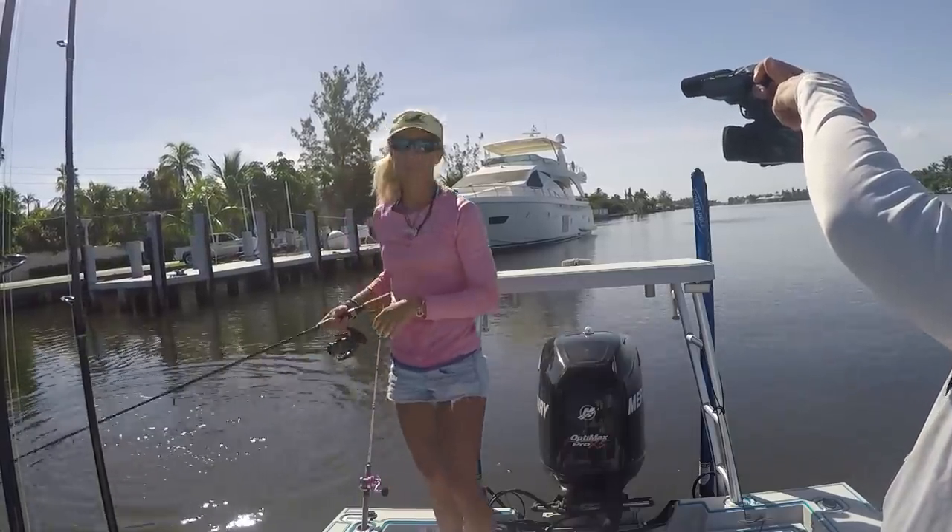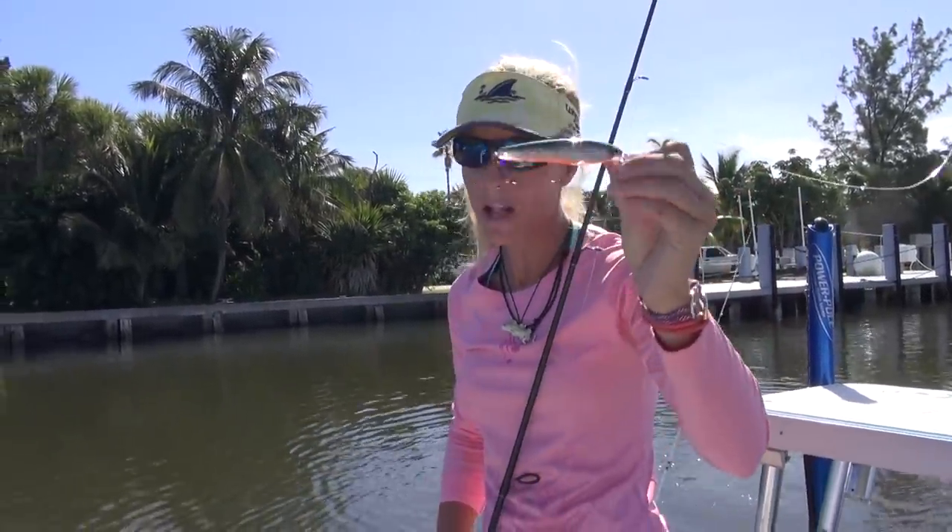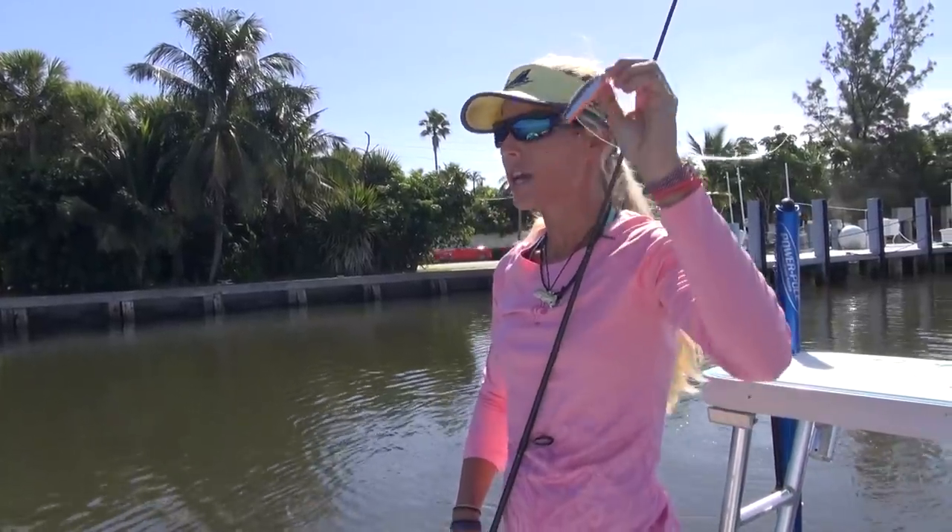There goes my snook. That's okay — that's what happens with treble hooks. He was on the smaller side, but he just ate that green orange belly lure I've been talking about in videos recently. This is the magic color. Let's get it back out and catch another snook.